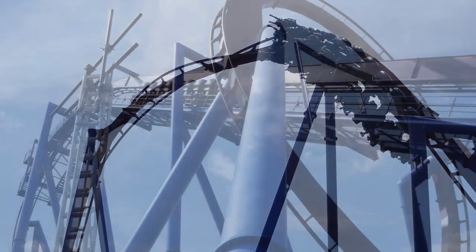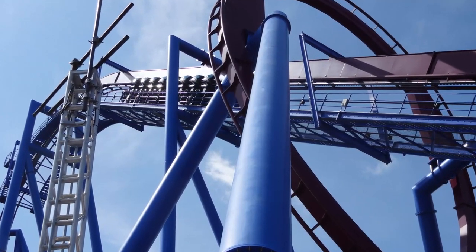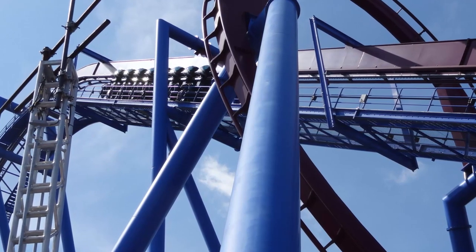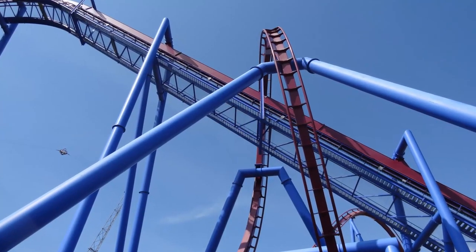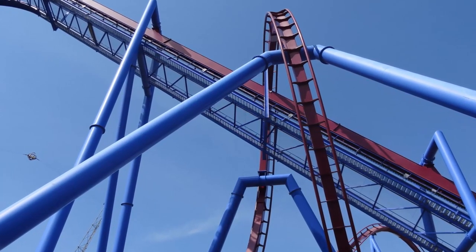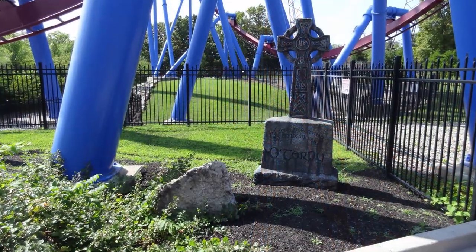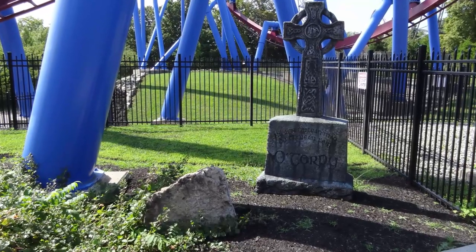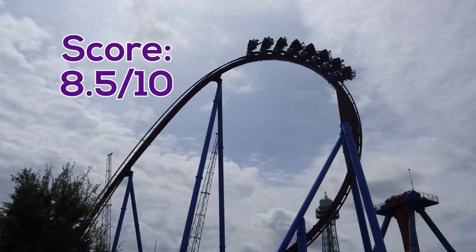Even though the headache-inducing roughness was a very big issue to me, I still thought this ride was very good, as it really has a lot going for it. The speed, intensity, and uniqueness of this coaster make it a really good ride, and I can only imagine it climbing up a couple spots in my overall rankings if the roughness is dealt with. Taking everything into account, I will give Banshee a score of 8.5 out of 10. It is a standout coaster in the great lineup at Kings Island, and I currently have it ranked just inside my overall top 15 of 86 total coasters, right in the middle of the three B&M inverts I have ridden — Afterburn at Carowinds still being my favorite.